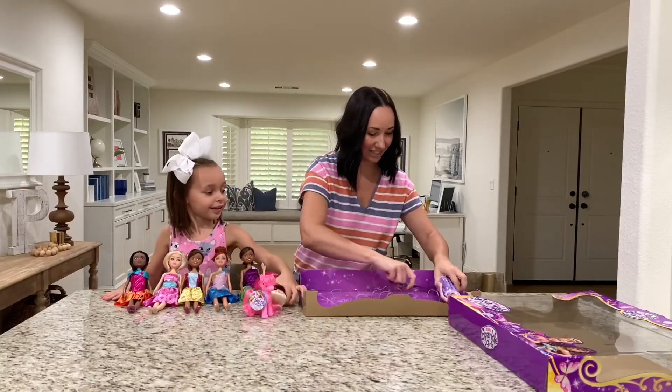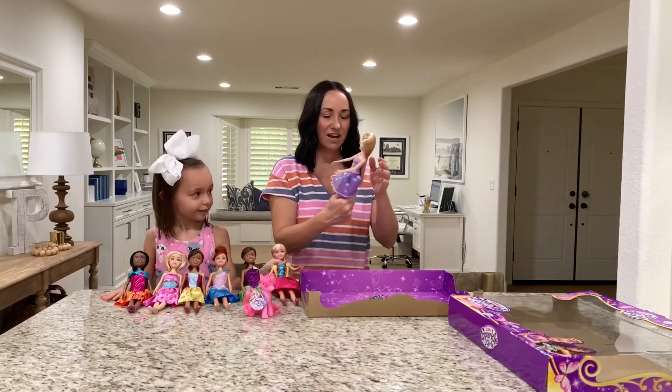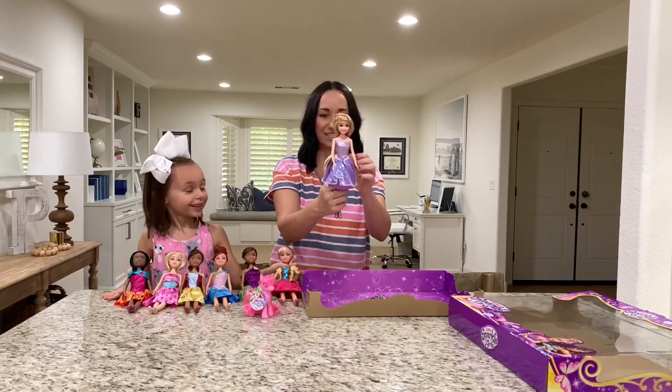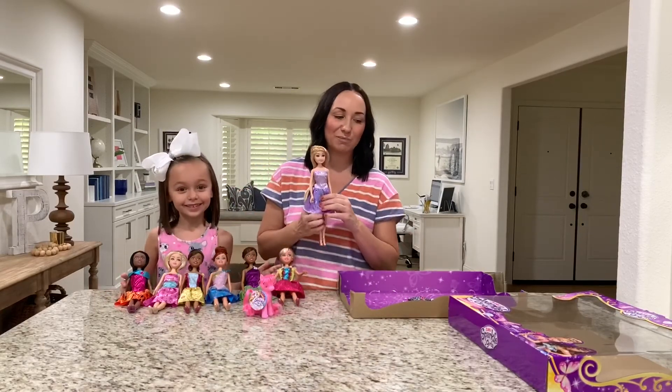Oh, I like this one. She is so pretty. I love her outfit. So you can get all seven of these — they are from Zuru, they are Sparkle Girls.